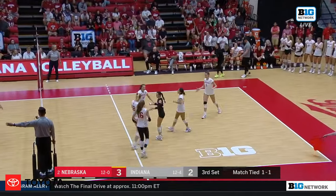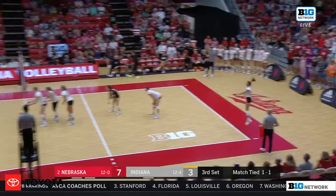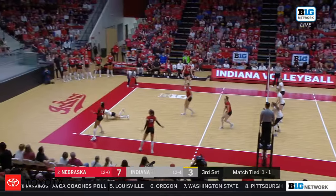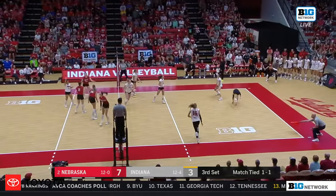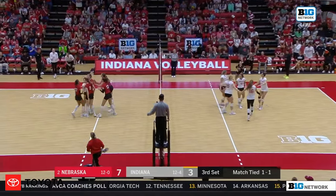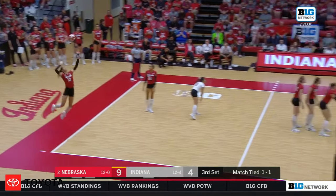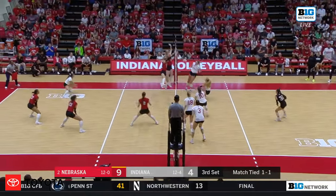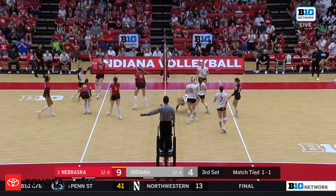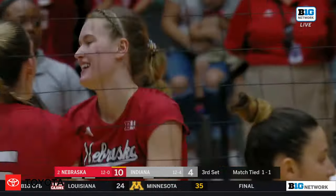Beeson from off — what a shot. The Indiana bench bit, you saw Steve Aird react. Great one-handed up by Rodriguez. Run for Nebraska. Back to Tatum into the block, and that is Nebraska's first block of the night, and it comes in set number three.